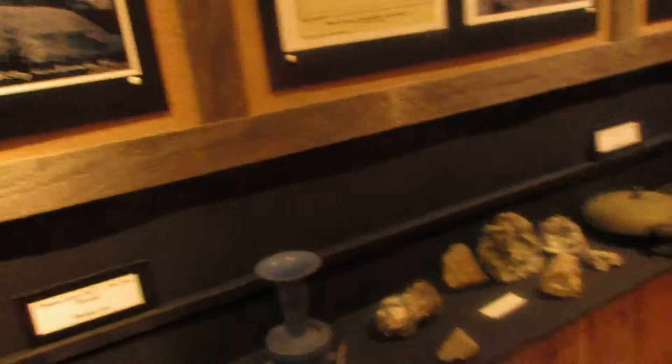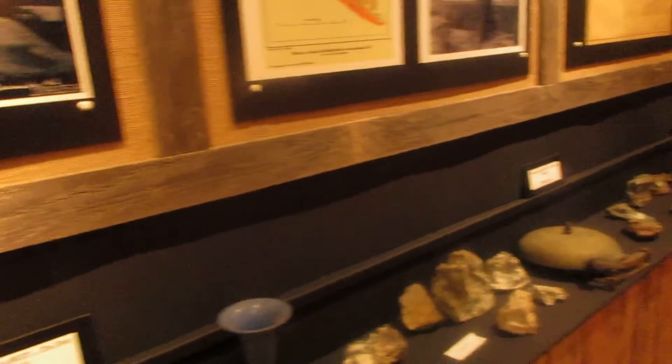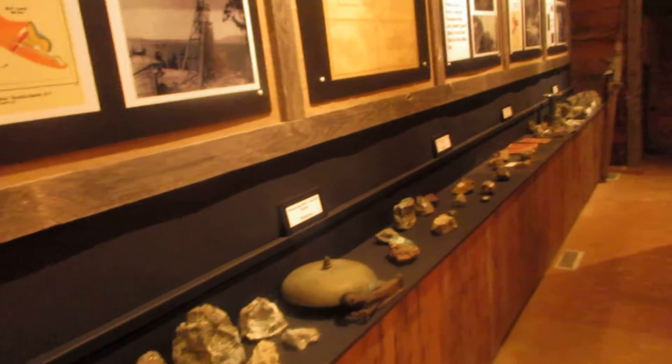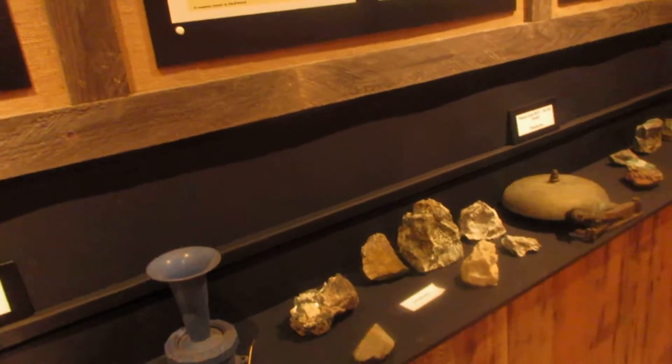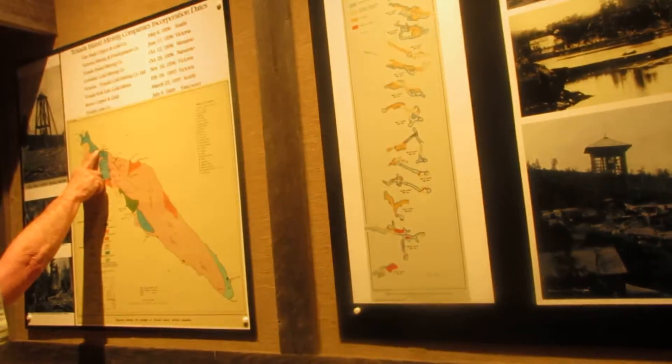You asked about Marble Bay — where is Marble Bay? So Boat Harbor is right here, right around there — that's Marble Bay. Okay, wow, it's Marble Bay. Its original name is Stuart Bay, so in here is Stuart Bay.